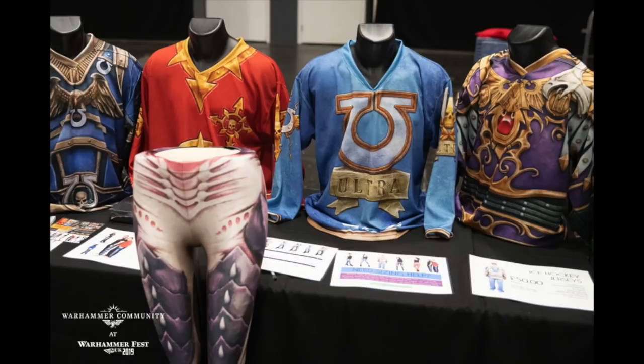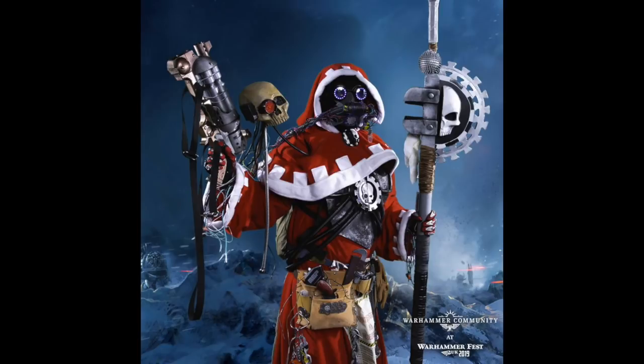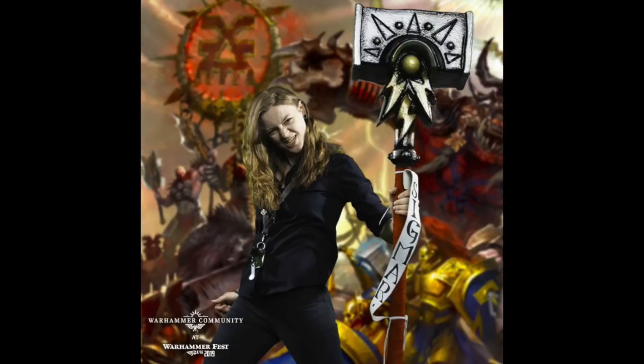Here are some Games Workshop themed clothing — I like those Tyranid leggings, I fancy getting myself a pair for the gym. Here we have some wonderful cosplay pieces. This I believe is an Inquisitor. And this guy gets around a lot — he is the Adeptus Mechanicus priest; I think he's wonderful.